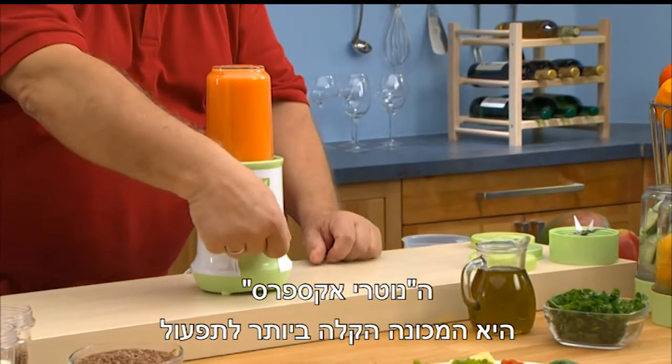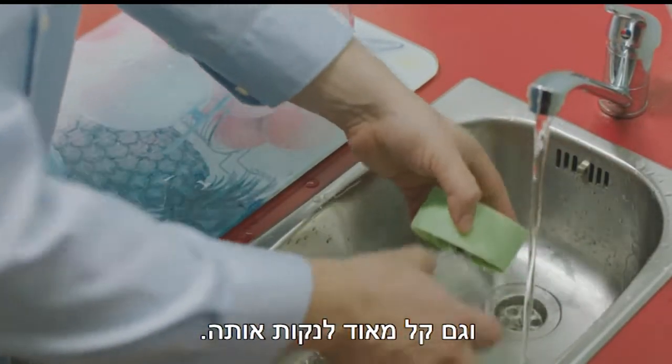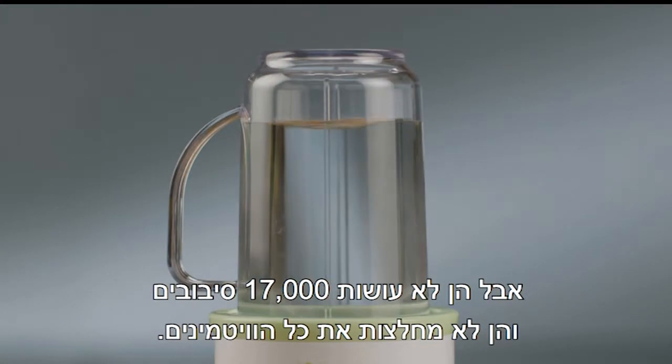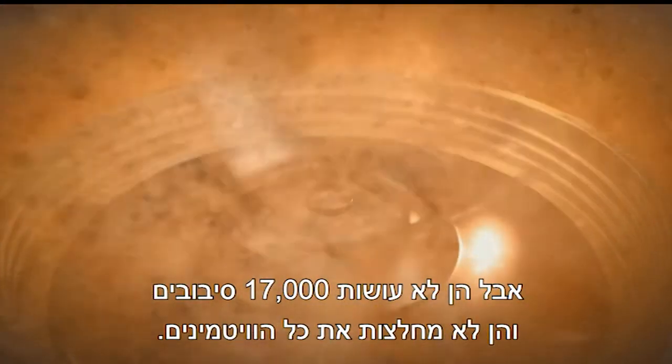Nutri-Express is the easiest machine in the world and also easy to clean. For conventional machines, you can easily pay 150 euros or more. However, they don't have 17,000 revolutions and they don't work as a vital nutrient extractor.